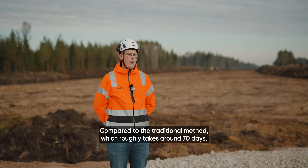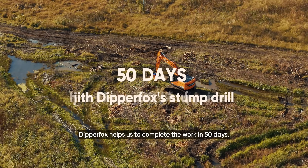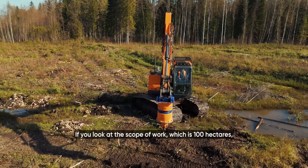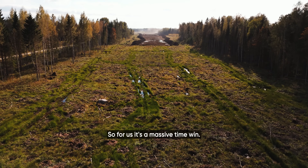Compared to the traditional method, which roughly takes around 70 days, DipperFox helps us complete the work in 50 days. If you look at the scope of work, which is 100 hectares, DipperFox can do two hectares in a day. So for us, it's a massive time win.